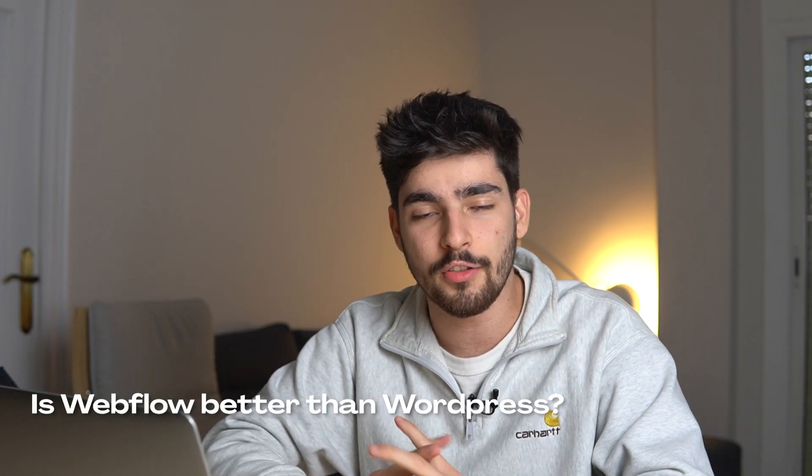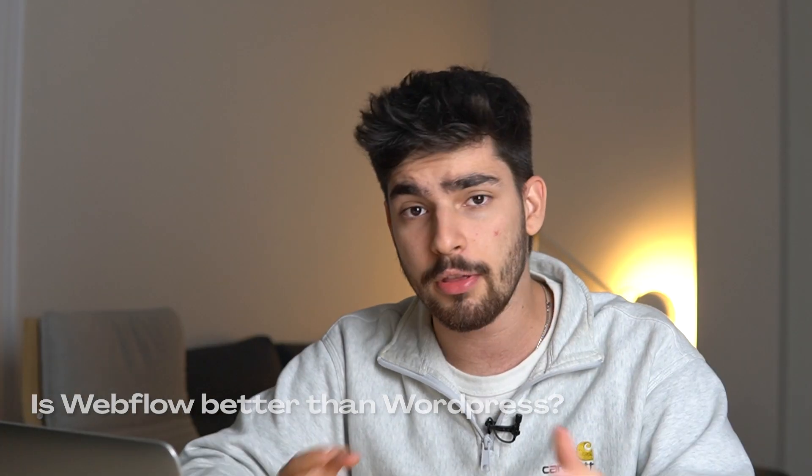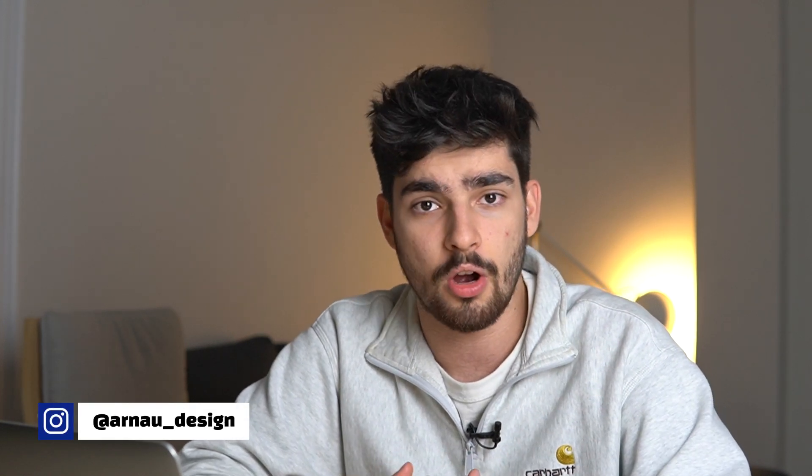This is the age-old question: is Webflow finally better than WordPress? Now both of these options are great, especially if you're a designer who wants to create a website. But which option is best? Odds are that you've probably tried one or the other and you want to see which is the better alternative. Should I stick with WordPress? Should I stick with Webflow? And is there any benefit to using the other one?